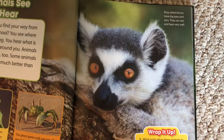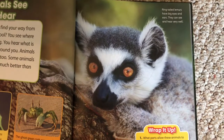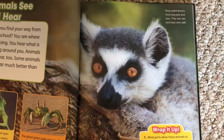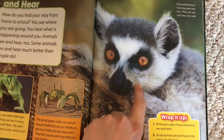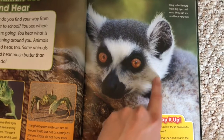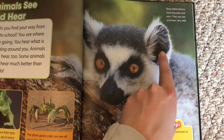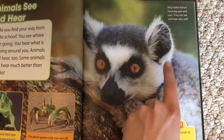Ring-tailed lemurs have big eyes and ears — they can see and hear very well. He's got big eyes, and that's an indication that he can see very well. And here are his big ears. These big ears help capture the sound waves, which we talked about before when we talked about sound.